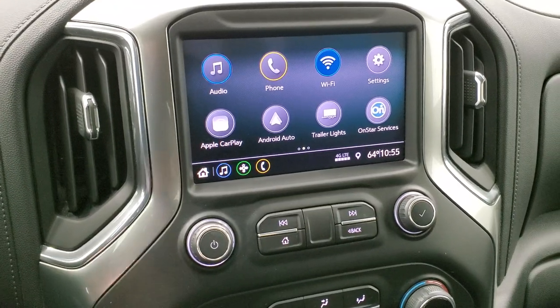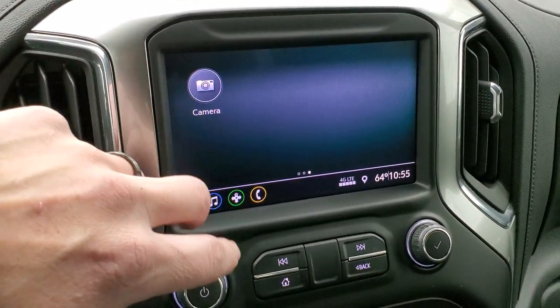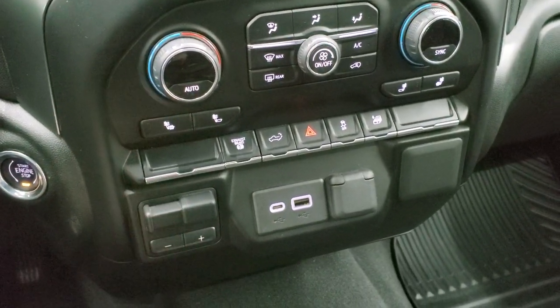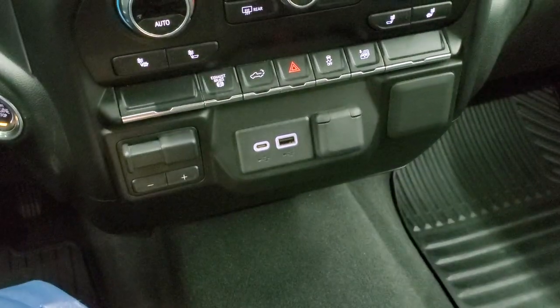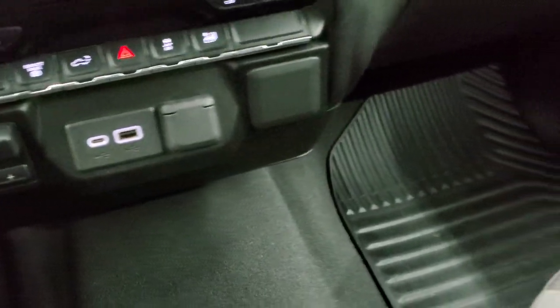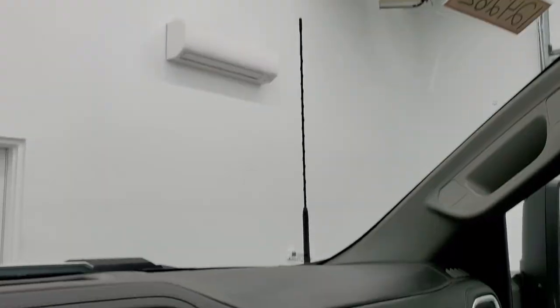This is also where your backup camera will show up — the truck has to be running for that to work. It also has dual climate controls, push-button start, a factory brake controller, USB, USB-C, 12-volt power point, factory exhaust brake, and you can put your tailgate down from inside. It does have heated seat buttons for the front seats, keyless entry, remote start, and a power drop-down tailgate. The carpeting and passenger side floor mat and seat are in excellent condition — no rips or tears. It smells very clean inside. The headliner is in really nice shape, and you do get map lights, OnStar, and SOS buttons up there as well.